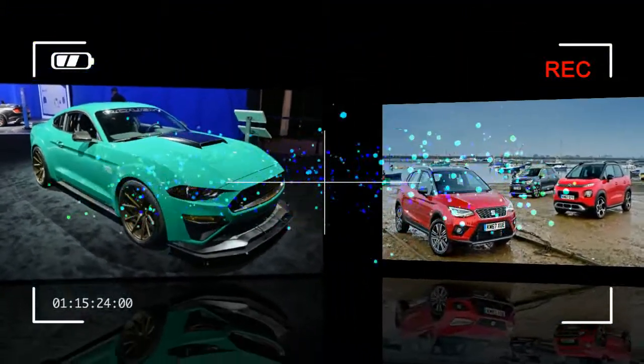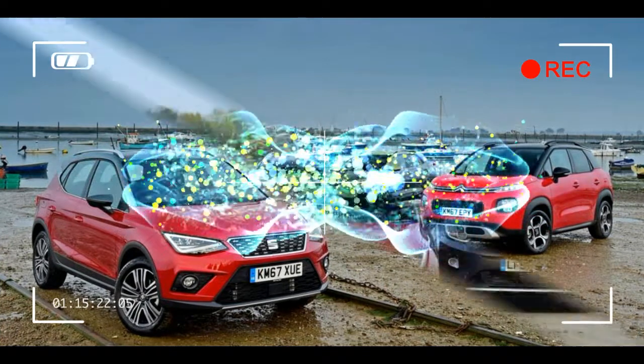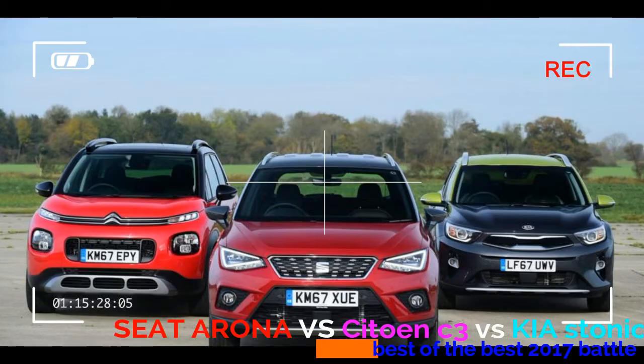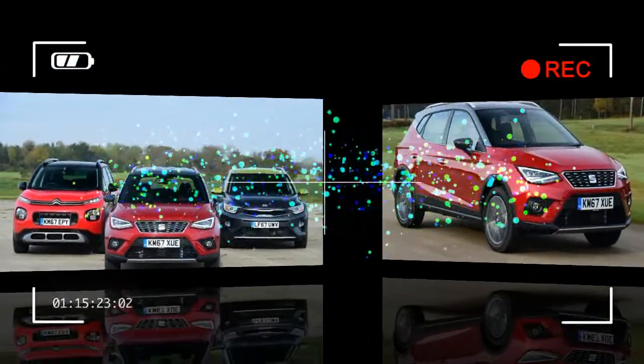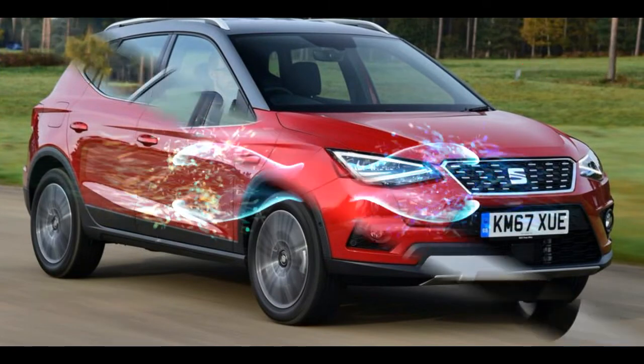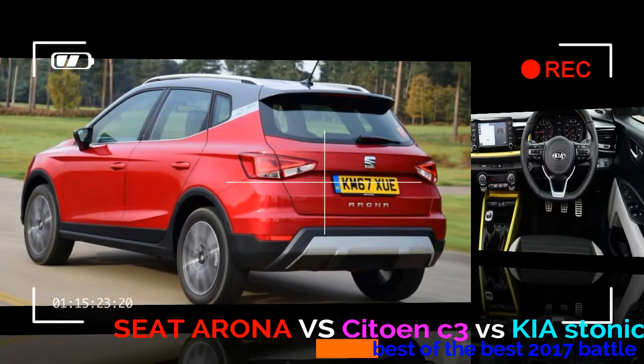A flood of compact SUVs has arrived in the UK towards the end of this year, and we've rounded up three of the newest and best that are all hoping to put clear water between themselves and their rivals. However, the contest will be tough, as the cars all feature clever tech to move the game on yet another step compared with the current best in the class.